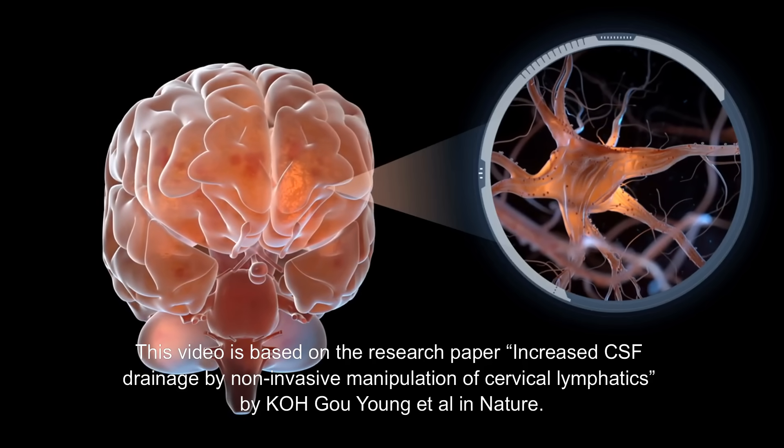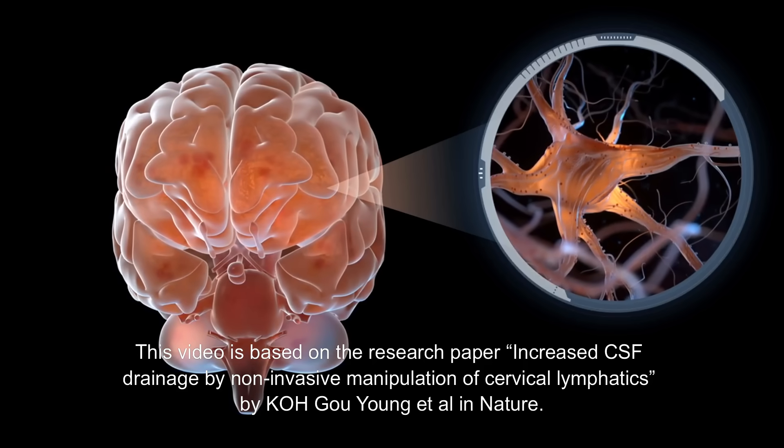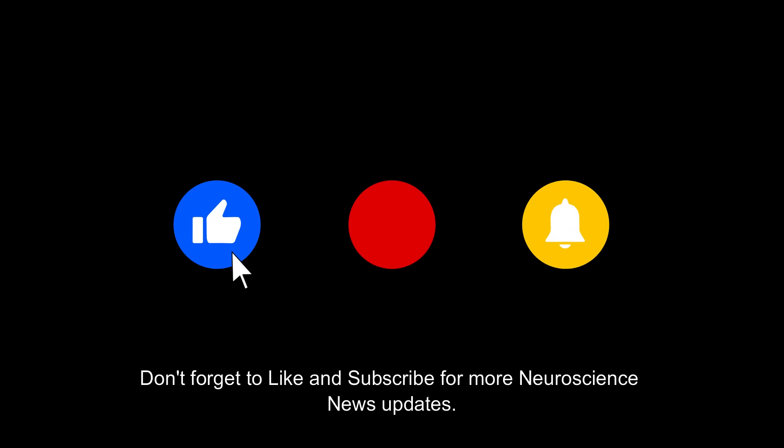This video is based on the research paper "Increased CSF Drainage by Non-Invasive Manipulation of Cervical Lymphatics" by Koh, Gu, Young et al., published in Nature. What do you think about this study? Drop us a comment below, and don't forget to like and subscribe for more neuroscience news updates.